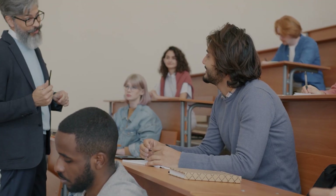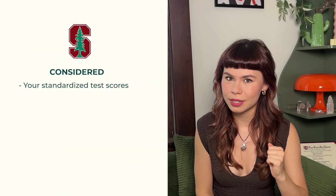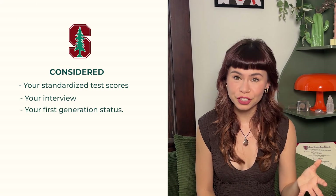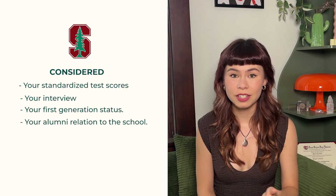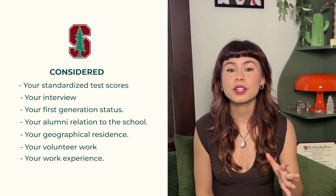Character is so important — they are literally evaluating you based on who you are as a person, your values. That's why you've got to make sure that's clear in your college essays. Now, here are the factors that fall under the category of considered: your standardized test scores, your interview, your first generation status, your alumni relation to the school — although that one might be changing soon with the policies around legacy admissions — your geographical residence, your volunteer work, and your work experience.